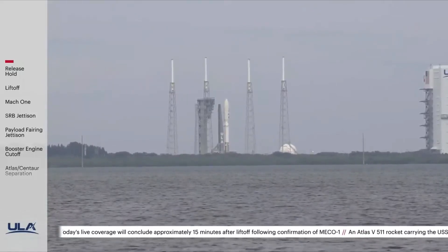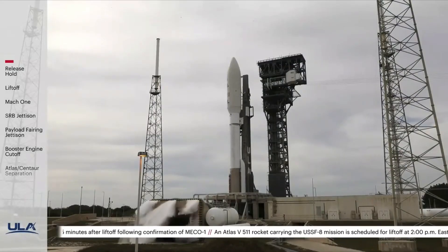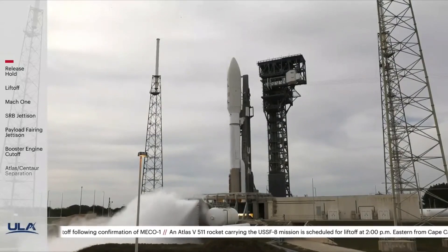Minus 10, 9, 8, 7, 6, 5, 4, 3, 2... we have ignition.